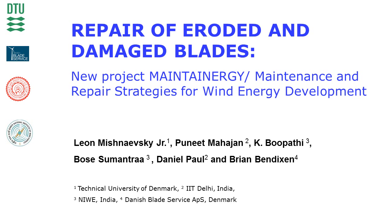Hi, in this presentation we will discuss the repair of damaged wind turbine blades. This work is carried out in the new project, Maintenance and Repair Strategies for Wind Energy Development, which started in October 2020. The project includes the collaboration of DTU Wind Energy, Danish Blade Service Repair Company, Indian Institute of Technology Delhi, Indian National Institute of Wind Energy, and several Indian repair companies.